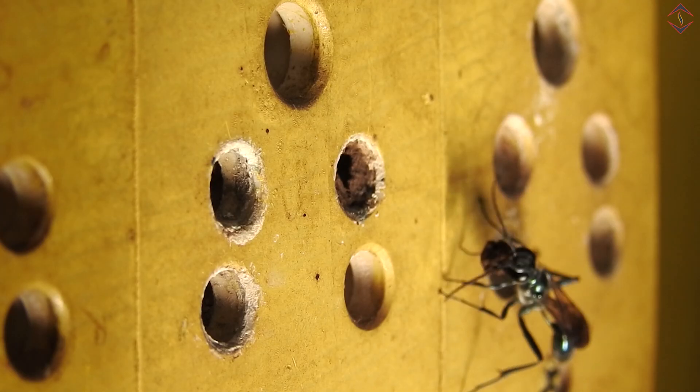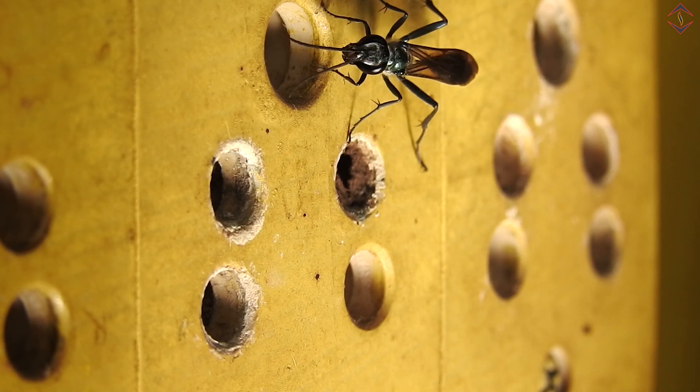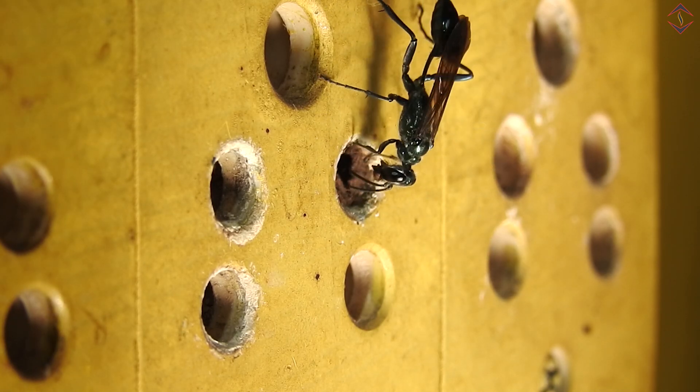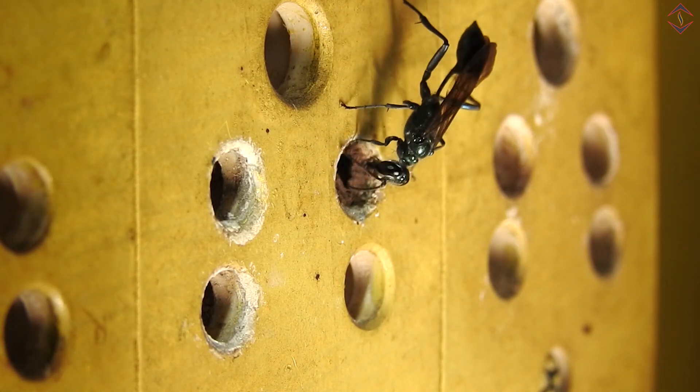Then a surprising scene just unfolded. As her name suggests, she is a fine craftsman — a nature's artisan, you may call her. She came up with the mud and started sealing the hole.